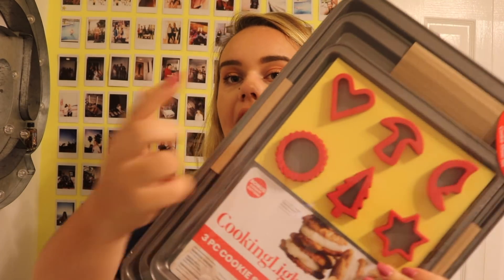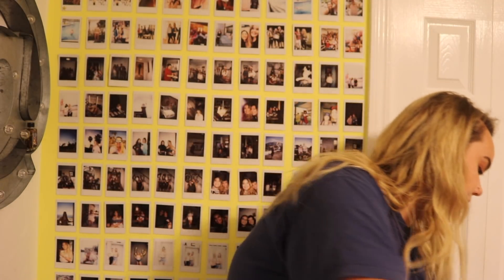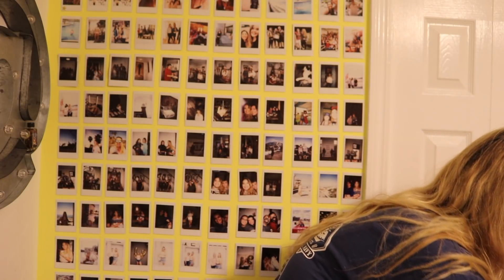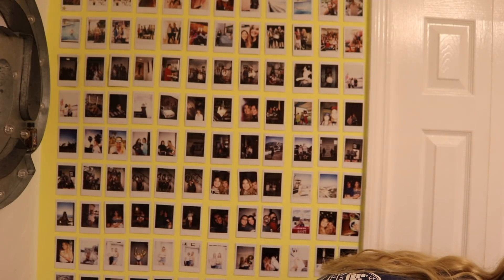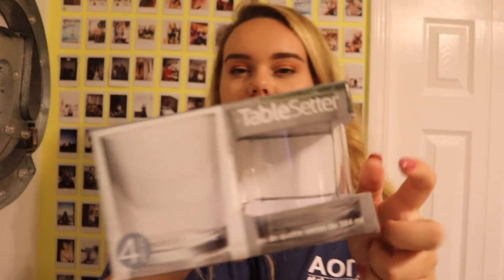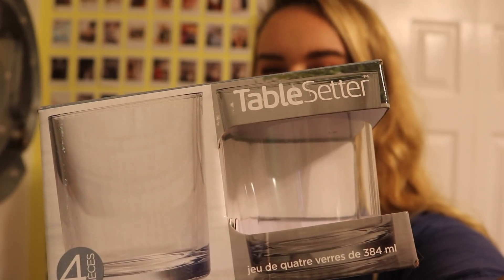I got a set of three baking trays with cookie cutters too for $9.99 at Ross — perfect for making dinosaur chicken nuggets in the oven. And last in this box: four regular glass cups from Marshall's for $3.99. I don't know exactly how many cups I'll need at college but I think I have plenty.